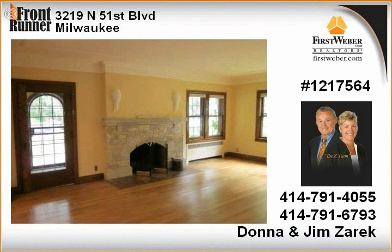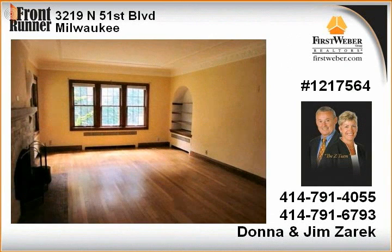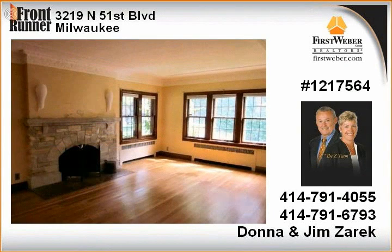Elegant living room with natural fireplace, adjacent to formal dining room accented by built-in china cabinets and plaster ceiling medallion. Kitchen has beautiful cabinets and ceramic tile floor, flowing to breakfast room.